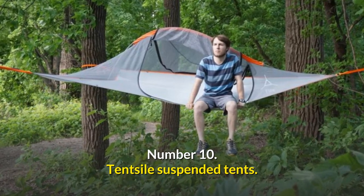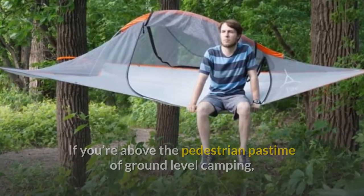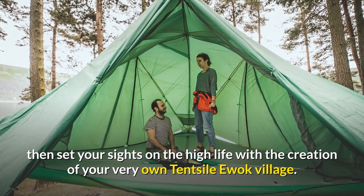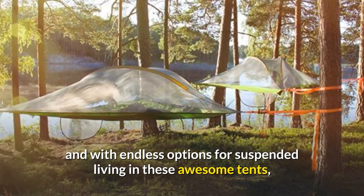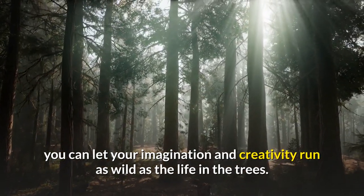Number 10: Tentsile Suspended Tents. If you're above the pedestrian pastime of ground-level camping, then set your sights on the high life with the creation of your very own Tentsile Ewok Village. Tent setups really don't get much cooler than this, and with endless options for suspended living in these awesome tents, you can let your imagination and creativity run as wild as the life in the trees.